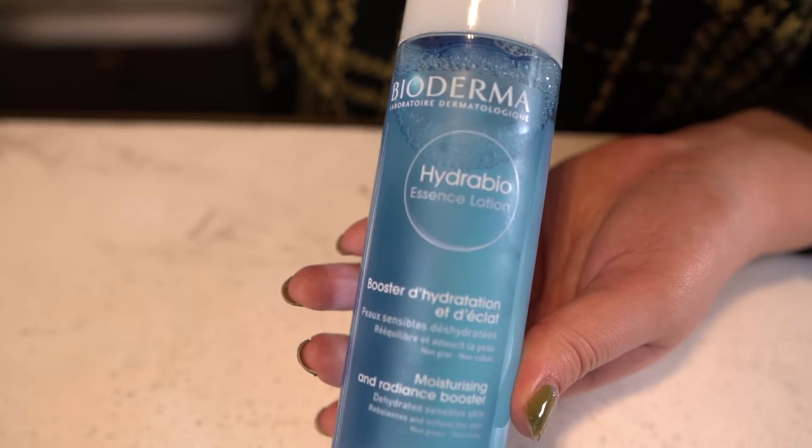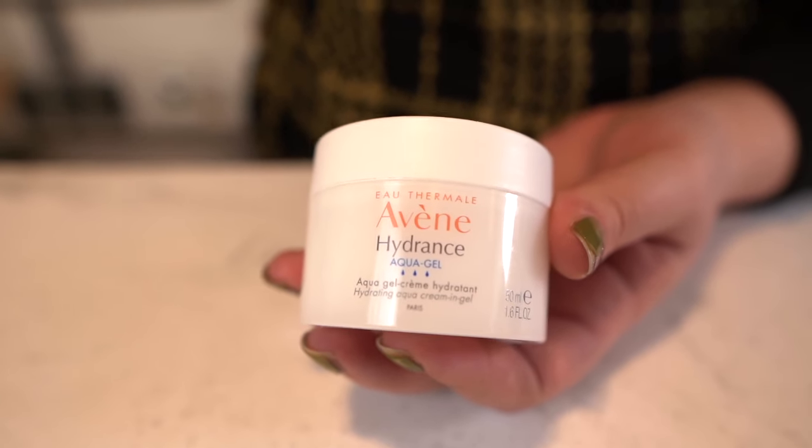You have the Bioderma Hydrobio Essence Lotion. This is super cool. It's not a toner, it's not astringent, but it's got lots of water-loving ingredients in it. It's like a skin softener almost — we hear that a lot in K-Beauty trends. It really does hydrate and plump the surface of the skin. The way you use it is just dash it in your hand and pat it on your face after you cleanse. And then it's a favorite here — the Hydrance Aqua Gel Moisturizer from Avene. It's a hydrating water-in-gel moisturizer, great for all skin types but especially dehydrated skin. Super lightweight — the skin takes it in right away, very bouncy and feels really good.